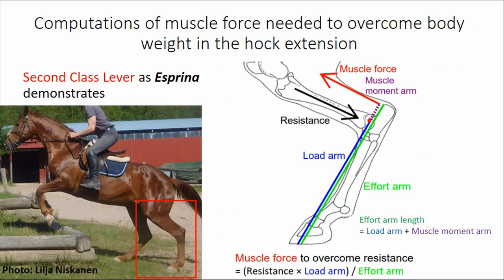I made computations of muscle force needed to overcome body weight in the hock extension. It is quite clear that if a horse is jumping, doing levade, or something like that, we can apply a second-class lever — as my Esprina demonstrates here. The computation is very simple: muscle force to overcome resistance equals resistance times load arm length divided by the effort arm length. The muscle moment arm plus load arm equals the effort arm in this case.